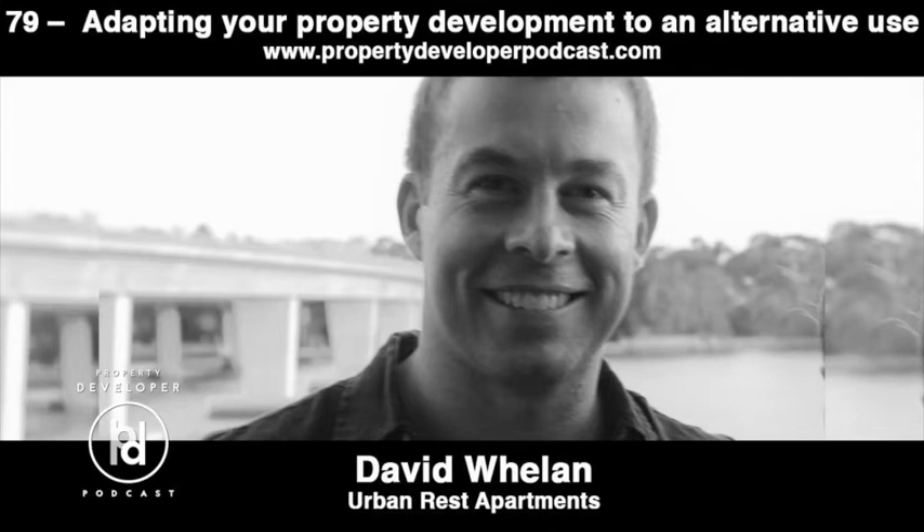David Whelan from Urban Rest. Urban Rest provides corporate longer stay travel accommodation. The reason we're talking to David is because he has been doing a lot of work with developers to adapt some of their projects to suit this style of longer term accommodation. In this conversation, we cover how you can repurpose some of your existing projects without too much variation to create cash flow generating assets which you can hold for a longer period of time. We talk about why this might be beneficial, what locations are suitable, and whether this might be a model you'd want to consider.